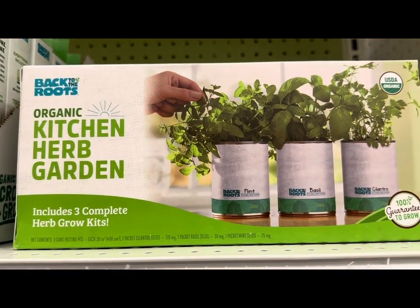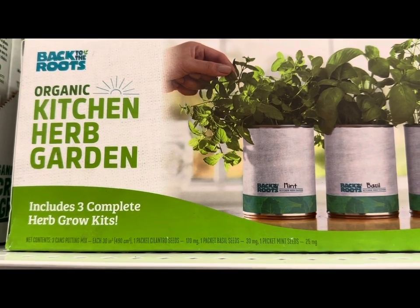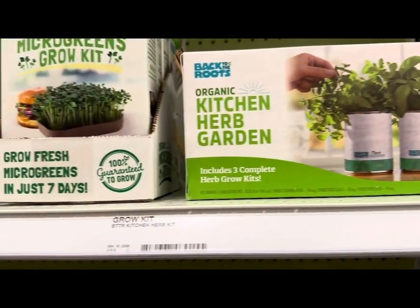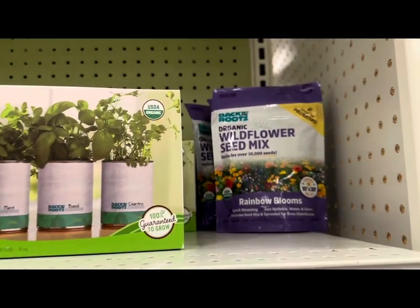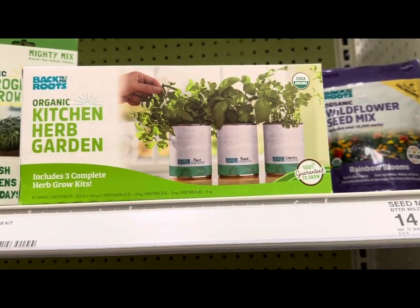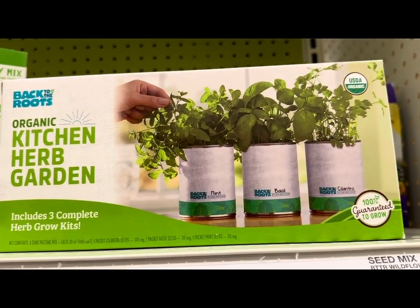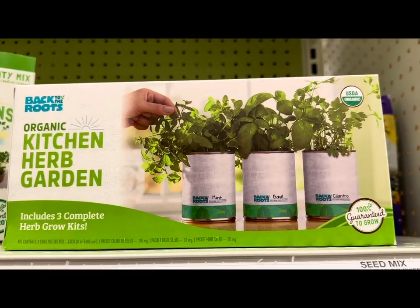Another exciting kit by Back to the Roots is the Organic Kitchen Herb Garden, which includes three complete herb grow kits — cilantro, basil, and mint — with 25mg mint, 30mg basil, and 170mg cilantro seed packets. You also get an organic wildflower seed mix, Rainbow Blooms, at $14.99. The herb garden kit is priced at $24.99 in store, but I scanned it with my Target app and found it's $17.49 online — and Target confirmed they can price-match in store.